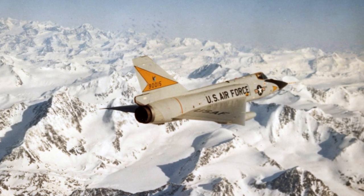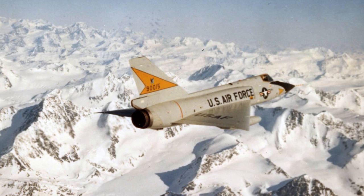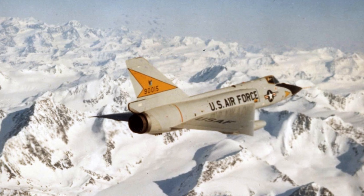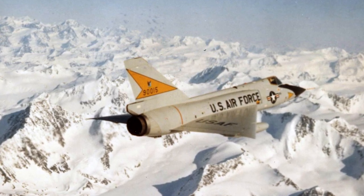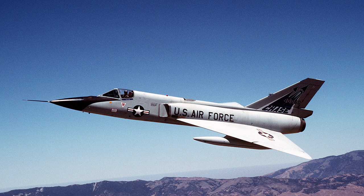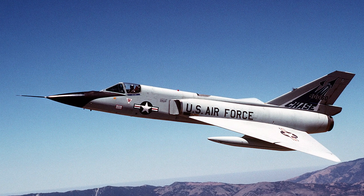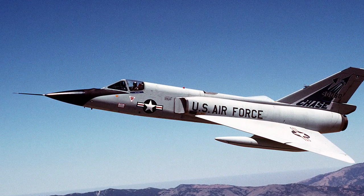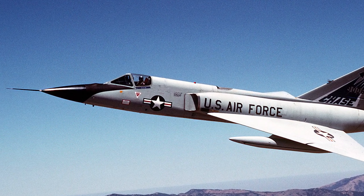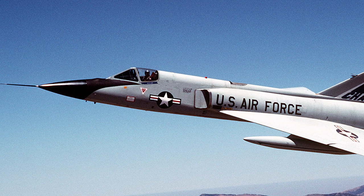The roar of the F-106's engines may have faded from active runways, but its legacy is far from forgotten. The Delta Dart set benchmarks in interceptor technology, many of which influenced subsequent generations of aircraft. Its advanced systems, its speed, and its role during the Cold War era serve as a testament to American engineering and innovation. Today, the F-106 finds its home in museums, air shows, and the memories of those who worked with it. It stands as a bridge between eras, reminding us of a time when the world was on edge and the skies were a primary battleground. The Convair F-106 Delta Dart may no longer patrol our skies, but its legacy as a guardian, an innovator, and an icon of the Cold War will forever remain.